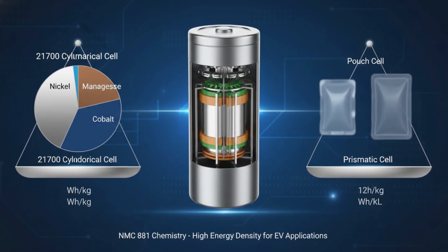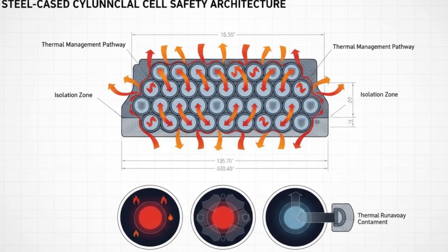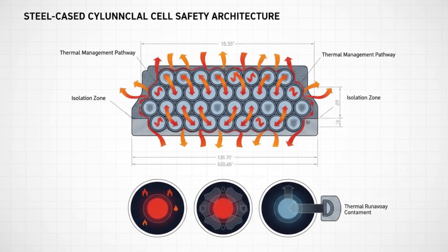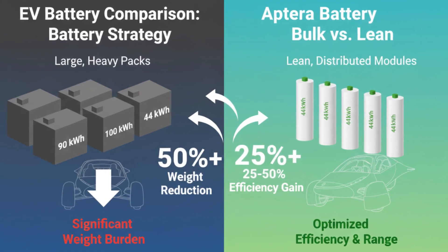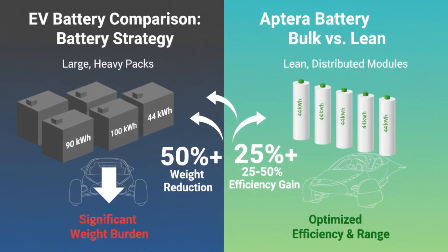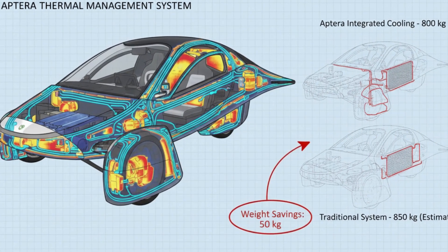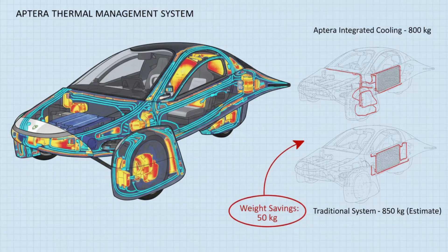The cells inside this pack are 21700 cylindrical lithium-ion cells using NMC811 chemistry. The 21700 refers to their physical size: 21 mm in diameter and 70 mm long — the same format used in vehicles like the Tesla Model 3 and Model Y. The chemistry, NMC811, means the cathode is composed of roughly 80% nickel, 10% manganese, and 10% cobalt.